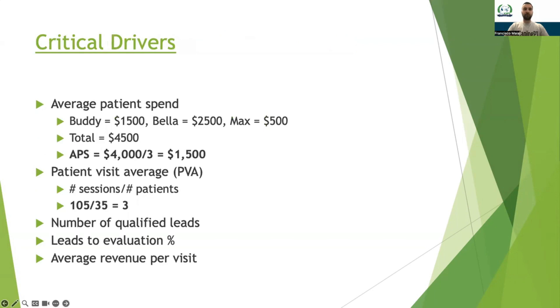Now let's move to critical drivers. The difference from KPIs: KPIs help make sure your business is on target and hitting its goals, while critical drivers help drive the growth and sustainability of the business. The first important one to track is your average patient spend — on average, for every new patient you get, how much in total do they spend with you through their plan of care?